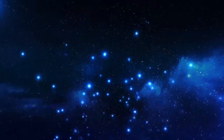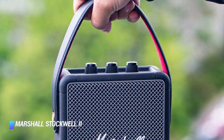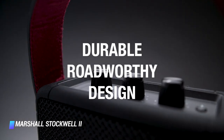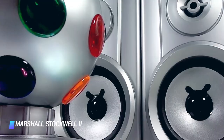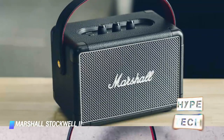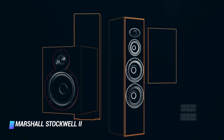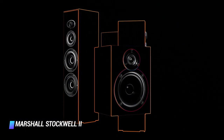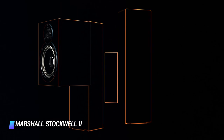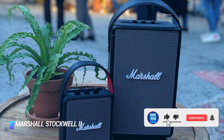Coming in at number 2, the Marshall Stockwell 2. With its timelessly cool design, impressive sound, seamless portability, and top-notch battery life, the Marshall Stockwell 2 earned high marks. It has a neat carrying strap and a durable build with an IPX4 rating for water resistance. The design has been inspired by the brand's iconic guitar amps, complete with the legendary Marshall logo on the front speaker grill. Dedicated knobs for controlling volume, bass, and treble output make it look more like an amp than a speaker — and the knobs are just as fun to interact with as they are cool.